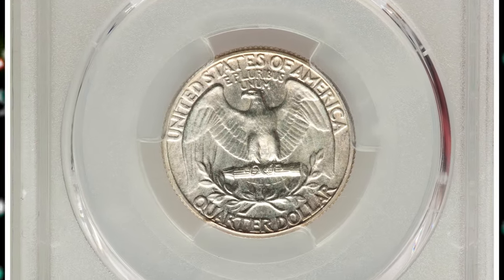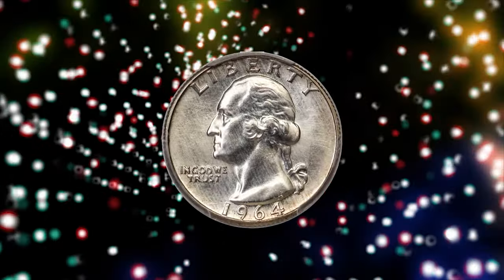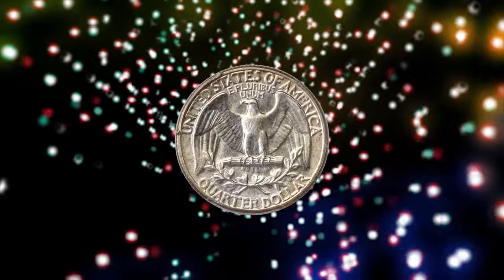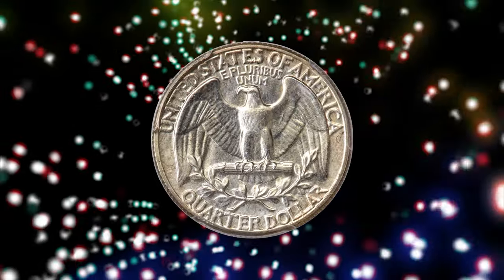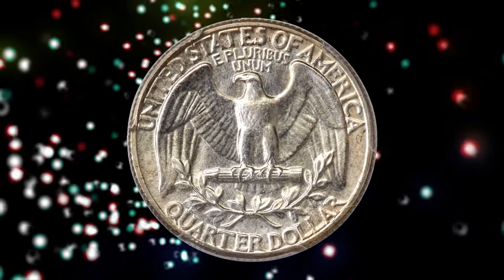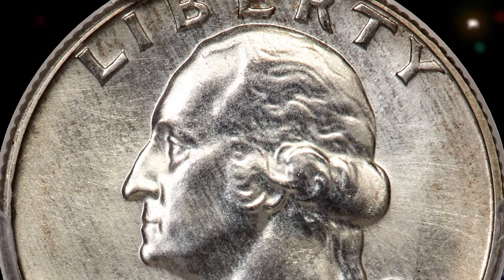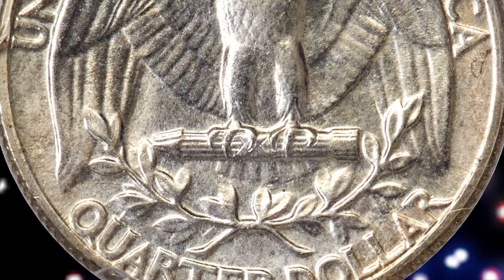According to Heritage Auctions, it was possibly produced as a prototype for the five-coin special mint sets offered by the mint from 1965 through 1967. A small hoard of previously unknown 1964 special mint sets was discovered in the 1990s, and this spectacular superb gem Washington Quarter was included in one of those sets.